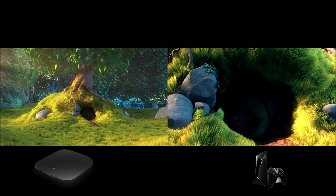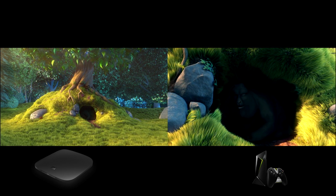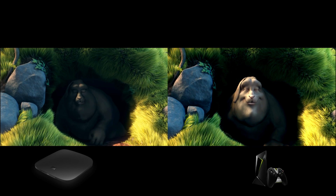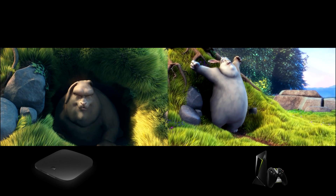As you can see, the Nvidia Shield TV is playing at 60fps. It looks beautiful, very smooth, very fluid with no stuttering or any skipping at all.